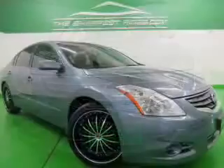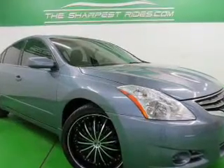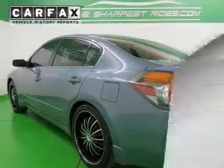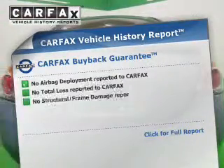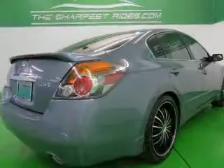The powertrain includes front-wheel drive with an efficient four-cylinder engine driven by an automatic transmission. You will appreciate the safety feature of anti-lock brakes. Rest easy knowing this vehicle comes with a Carfax Vehicle History Report from Carfax, the most trusted provider of vehicle information.